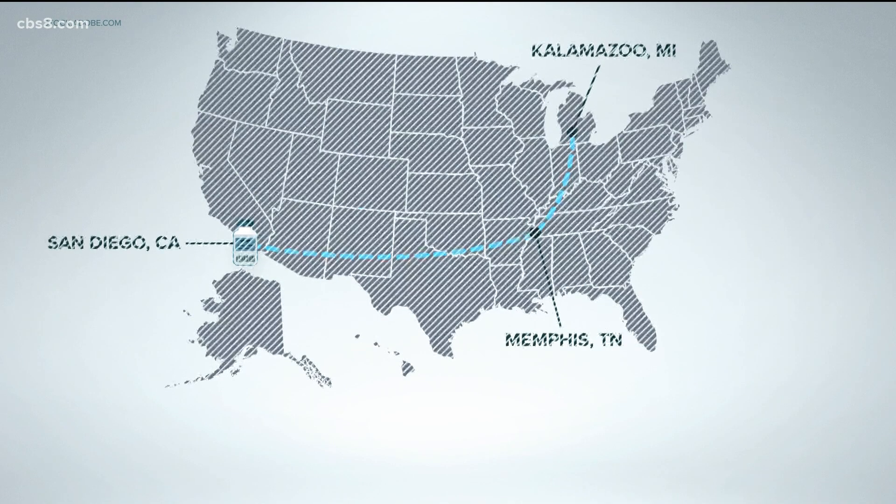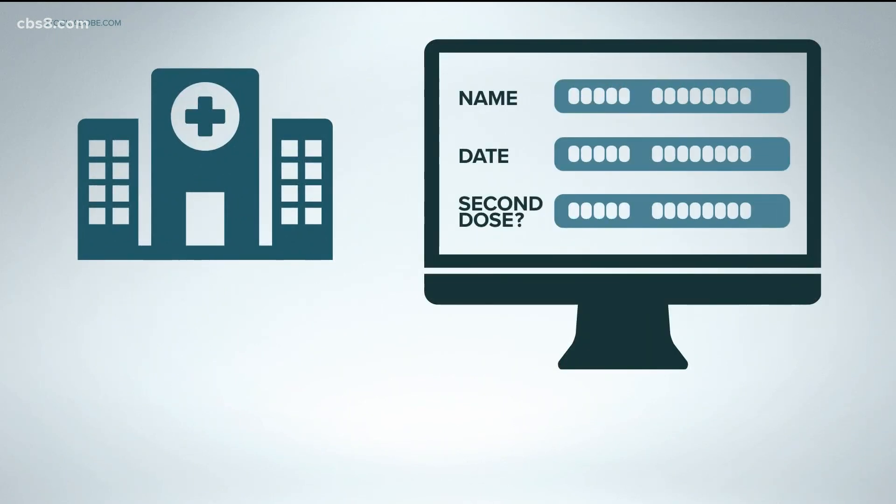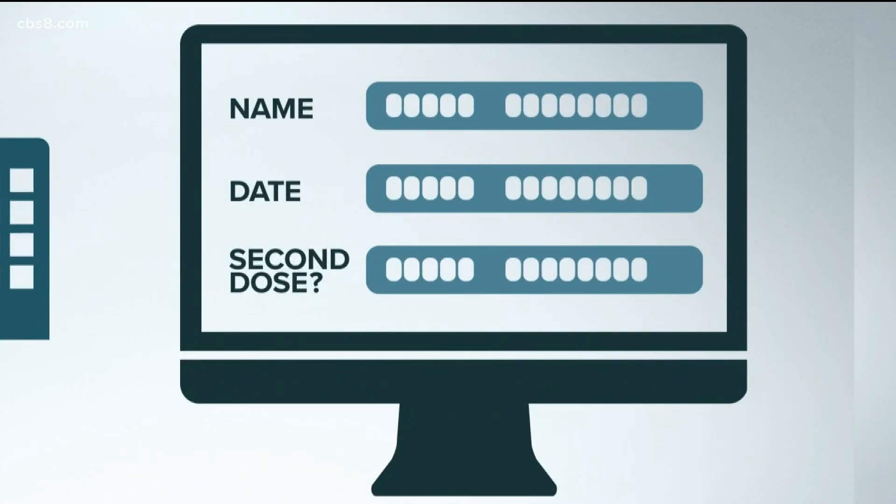Once it arrives at a storage site like a hospital, a recipient's data is added to several databases. That keeps track of who's getting it, when they got it, and whether they received a second dose.